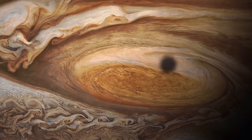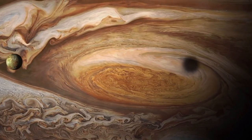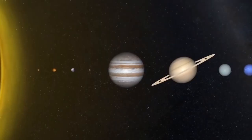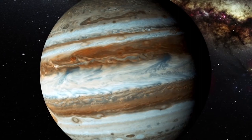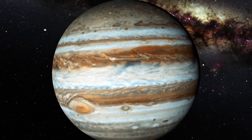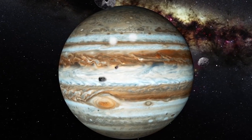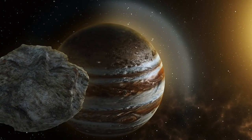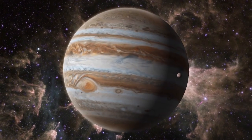In the stand-alone view of Jupiter, created from a composite of several images from Webb, auroras extend to high altitudes above both the northern and southern poles. The auroras shine in a filter mapped to redder colors, which also highlights light reflected from lower clouds and upper hazes. A different filter, mapped to yellows and greens, shows hazes swirling around the northern and southern poles. A third filter, mapped to blues, showcases light reflected from a deeper main cloud. The Great Red Spot, a famous storm so big it could swallow Earth, appears white in these views, as do other clouds because they reflect a lot of sunlight — the brightness indicating high altitude, so the Great Red Spot has high-altitude hazes, as does the equatorial region.